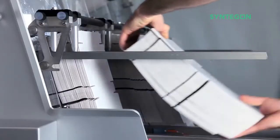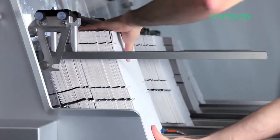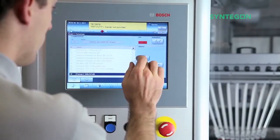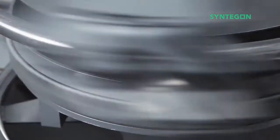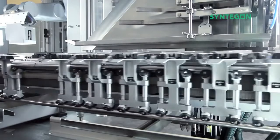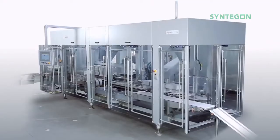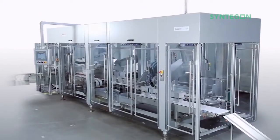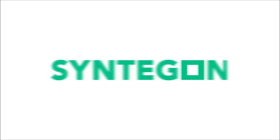A logical and simple user interface, RFID-controlled tools, and the sophisticated changeover concept developed with the operator in mind ensure easy operation. ZigPack TTM — your turnkey secondary packaging solution.